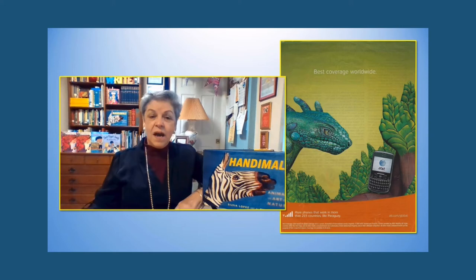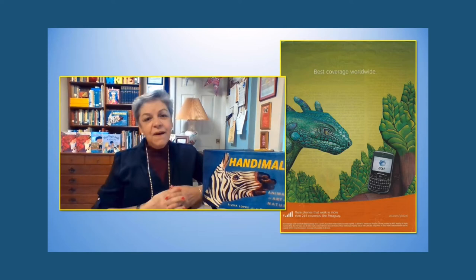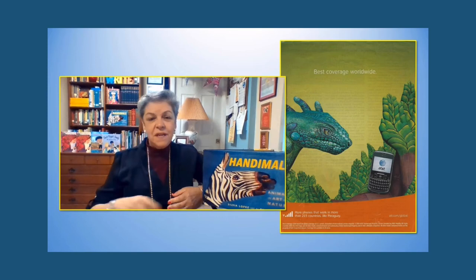On another flight, I saw this ad. This time it was an iguana, and not only was the animal painted on the hands, but also the leaves and the stems. I thought this art was amazing, but I just could not find anywhere the name of the artist.